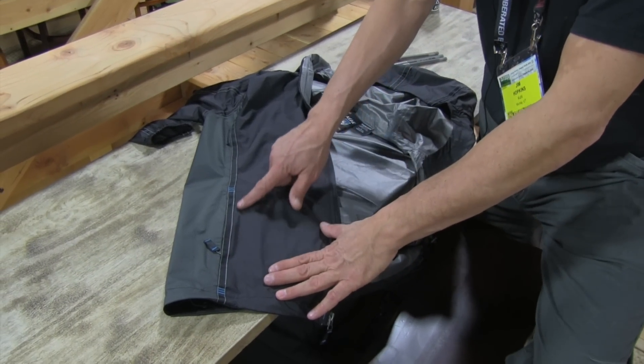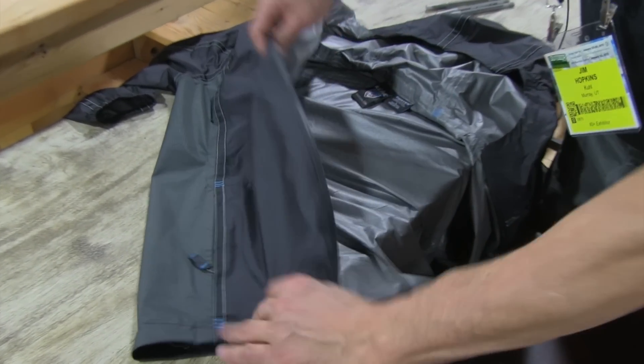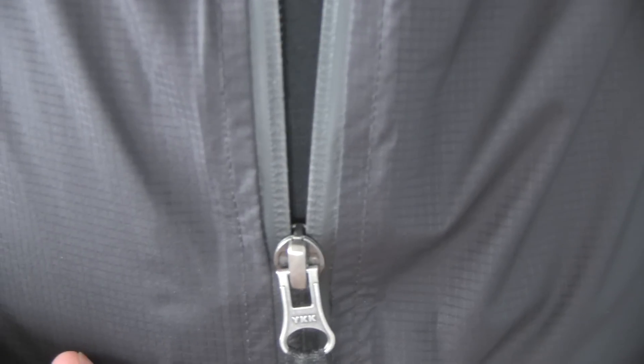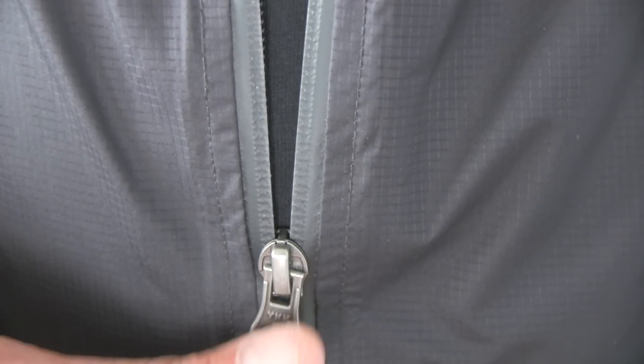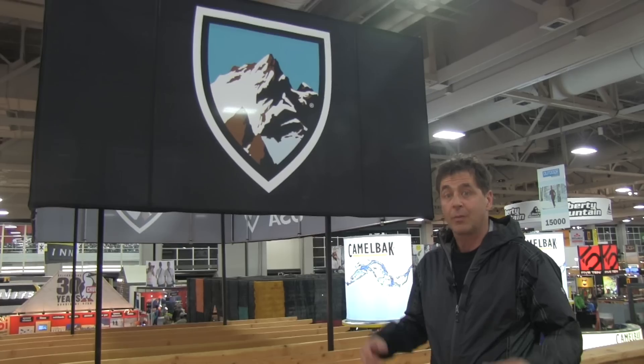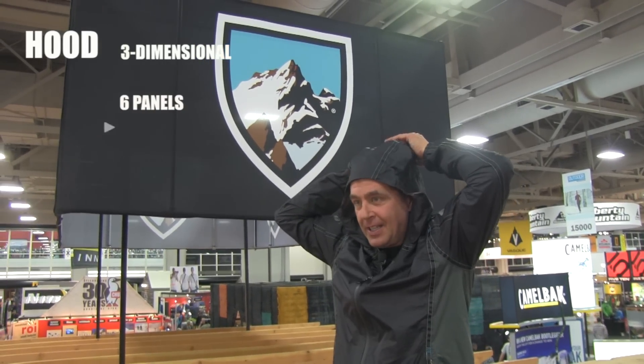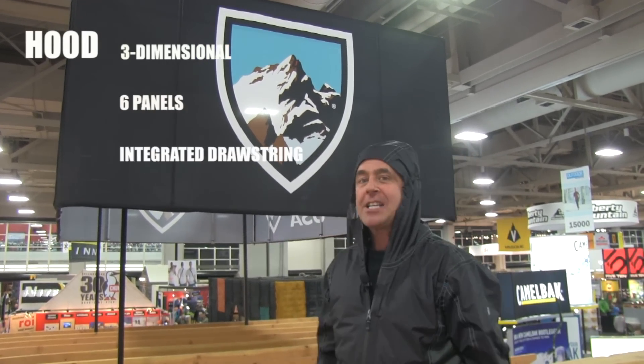The seams are reinforced with grosgrain ribbon and then seam sealed for waterproof performance. The zippers are all YKK and water resistant. There's also a fully engineered hoodie that will fit over a helmet and has a drawstring for maximum cover.